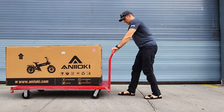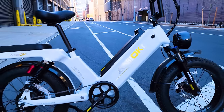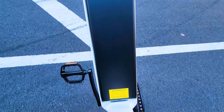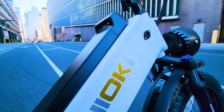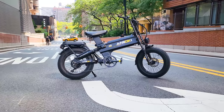Today we are unboxing an insane beast. Last time we tested the Anioki AQ177 with the biggest e-bike battery I have seen so far — I think the biggest battery in the world on any e-bike. Now we have an even bigger battery capacity. The AQ177 was 2.8 kWh; this beast is 3.1 kWh.